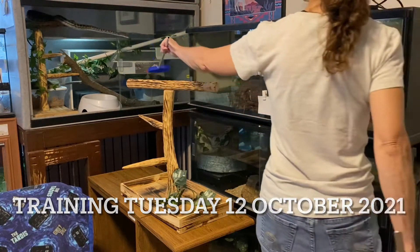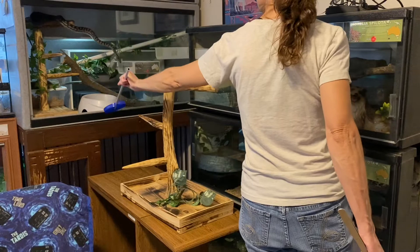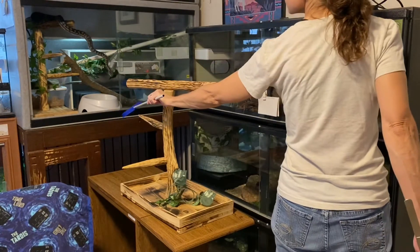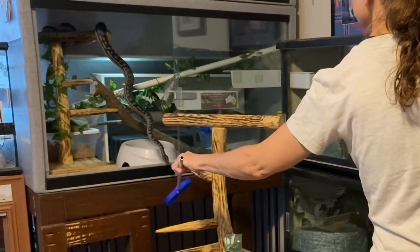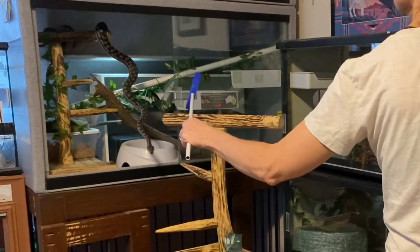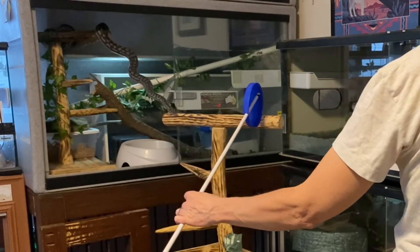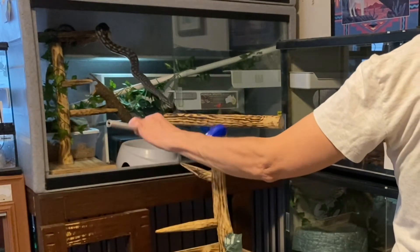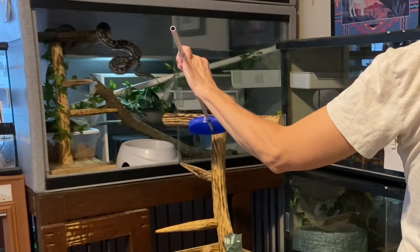This week our Inland Carpet Python Merlin is going to demonstrate an advanced type of associative learning called operant conditioning or instrumental learning. For Merlin, seeing the target does not cause him to automatically get into food mode. Rather, it communicates to him that there is an opportunity to earn reinforcement contingent upon him performing a specific behavior or a specific behavior chain.